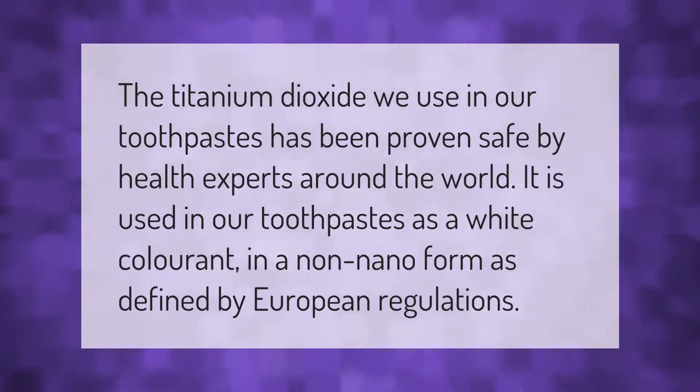The titanium dioxide used in our toothpastes has been proven safe by health experts around the world. It is used in our toothpastes as a white colorant, in a non-nano form as defined by European regulations.